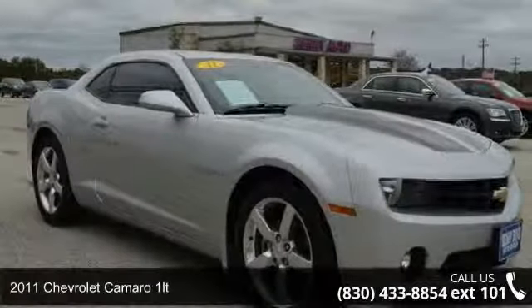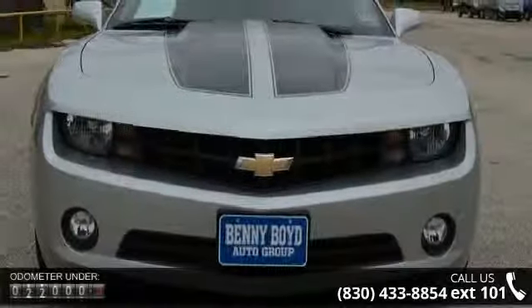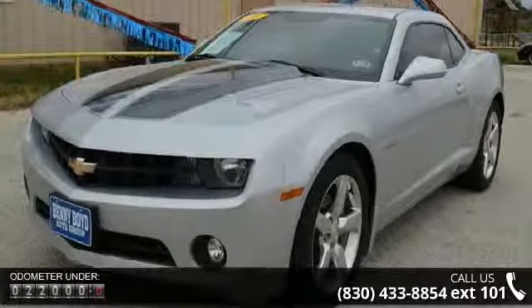Imagine yourself in this 2011 Chevrolet Camaro 1LT. If you are looking for an automobile with great features, look no further. This vehicle comes with a reliable six-cylinder engine, connected to a smooth shifting automatic transmission.